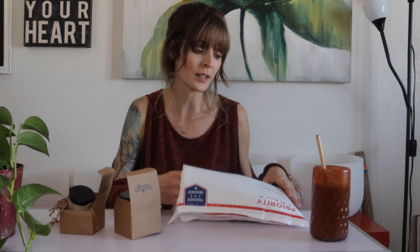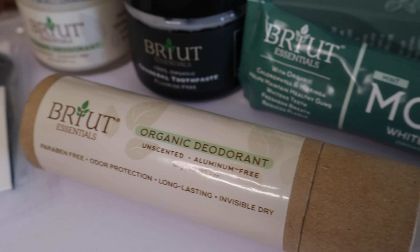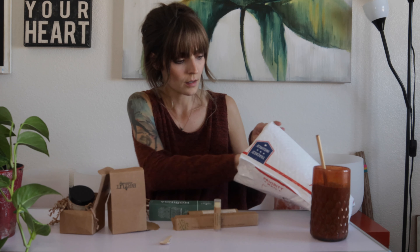Let's just jump right into it — I'm really excited about this. I ordered some stuff from Brute Essentials. They have different items, but I got their toothpaste, their deodorant, and chapstick, a couple of different toothpastes. I'll show you everything — I'm just kind of excited, so let me throw it all out there at once.